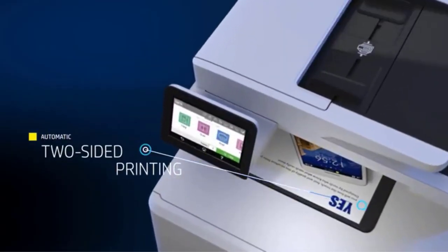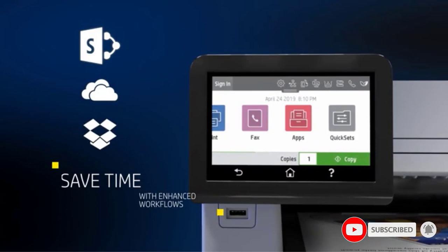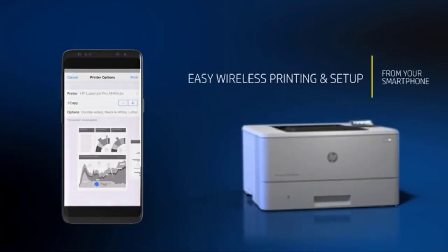It offers seamless mobile device connectivity, a paper tray expandable to 550 sheets, and single-pass auto duplexing document feed. This HP is a fantastic mid-range laser printer that manages to include all the features you can ask for, making it our top choice as the best all-in-one laser printer unit.